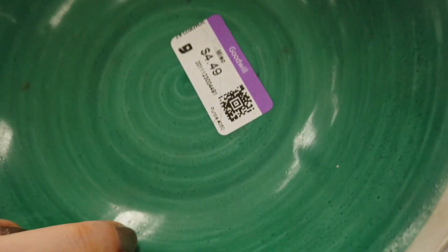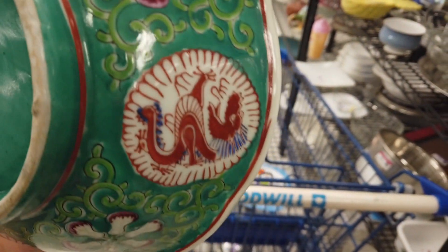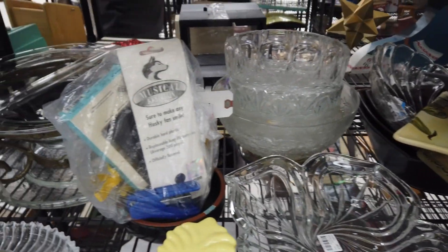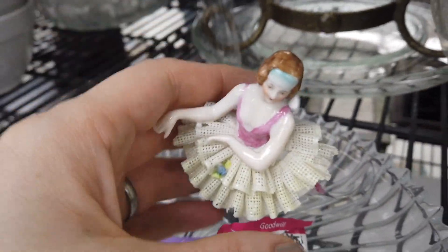Moving on, I found this vase — wait, that's actually a bull, Alex! It did say Japan on the bottom, but when I tried to look it up I couldn't find anything like it. I don't know if that was a good thing. The rim looked a little off, like it had been handmade. Maybe that's a regret — I should have just taken it and done more research.